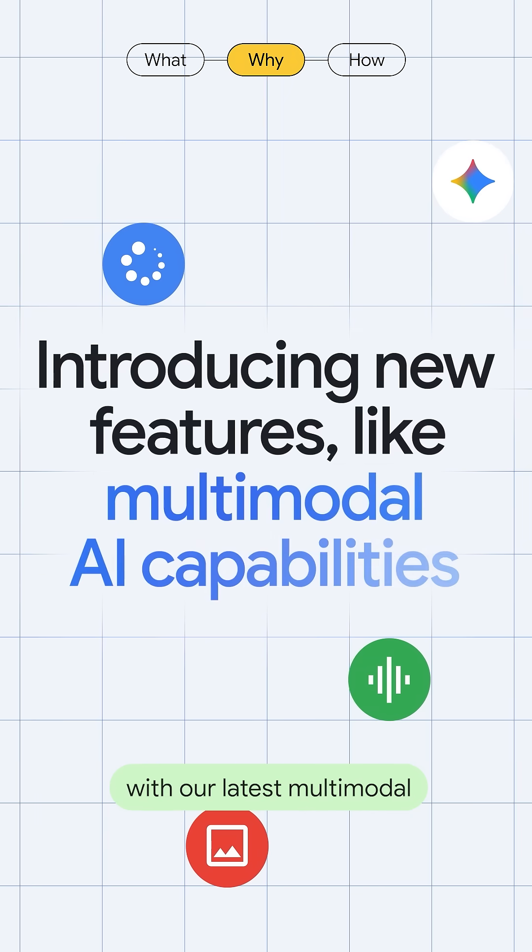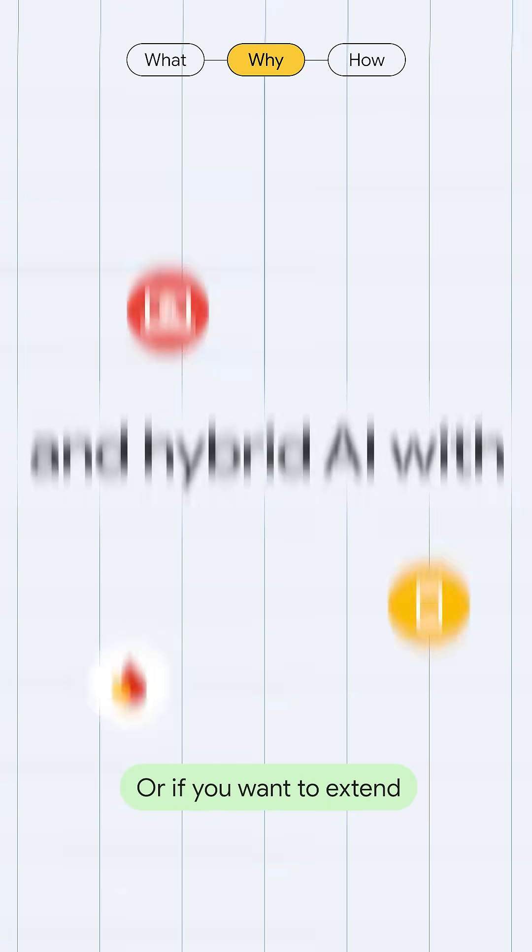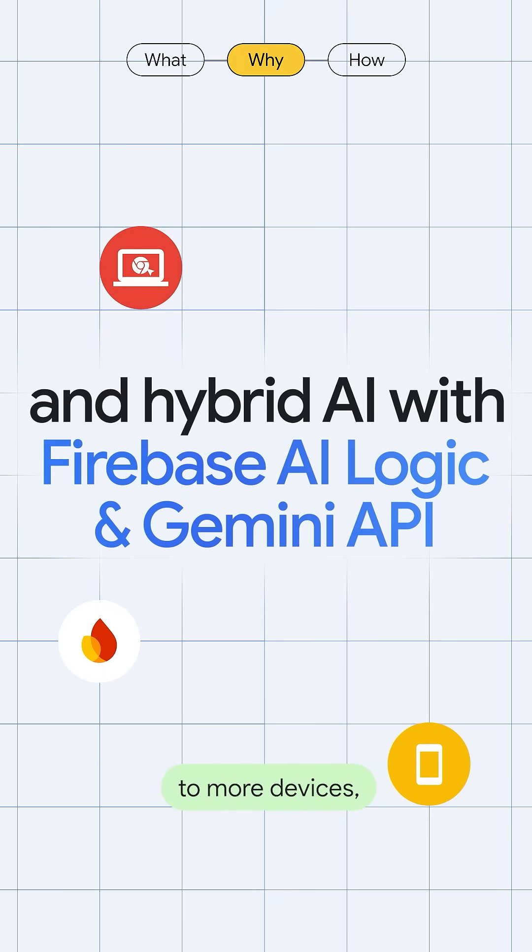Plus, you can build with our latest multimodal AI capabilities with image or audio input. Or, if you want to extend the reach of your project to more devices, consider implementing a hybrid AI solution.